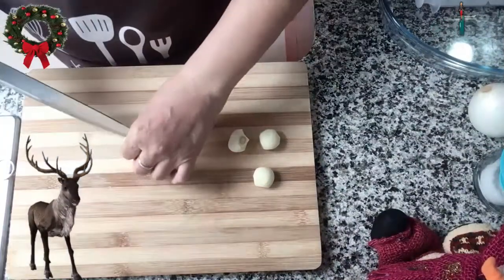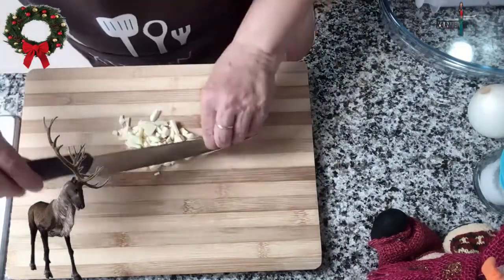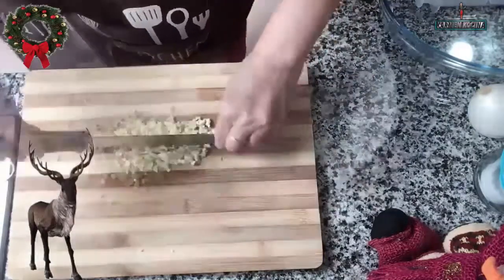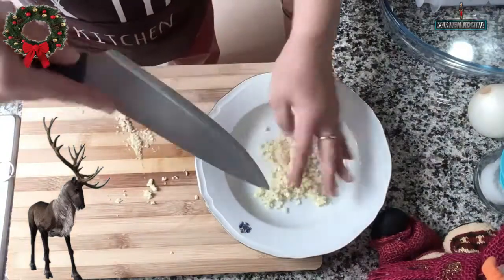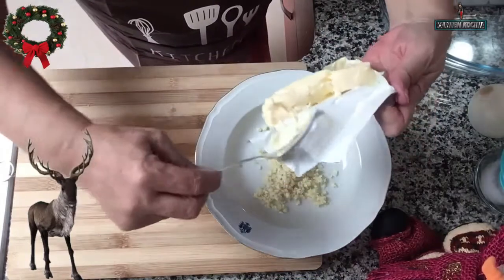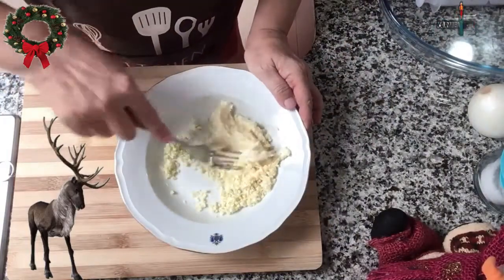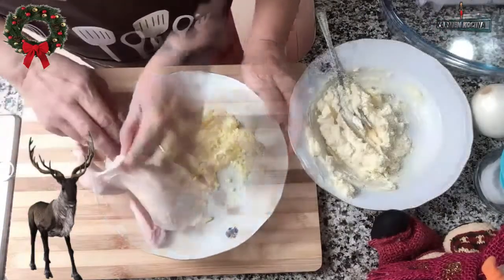Comenzamos pelando los ajos y picándolos muy muy finamente. Si necesitamos la ayuda de un prensa ajos, pues adelante, pero tiene que estar muy muy chiquito el ajo, no puede estar con trozos grandes. Una vez bien picado, lo colocamos en un plato y le agregamos la mantequilla que tiene que estar a temperatura ambiente, blandita, porque la vamos a mezclar perfectamente bien con el ajo hasta que quede completamente integrado.